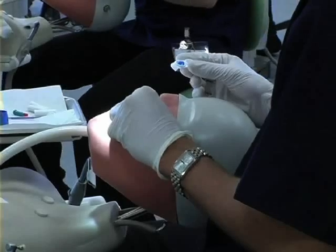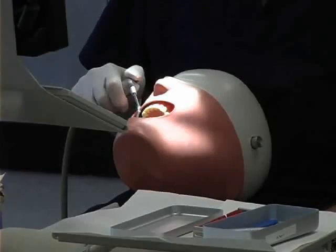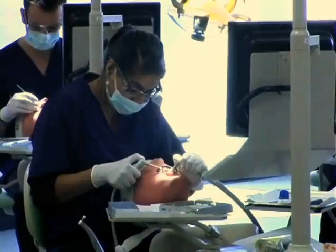It's a four-year course, the entry requirement being that people have already got a degree. In the first year of the course there's some basic medical science, but also the students will work in this room learning how to do drilling and filling on model heads, and then later on in the course they will progress to treating patients, and we will be building up their background knowledge at the same time.